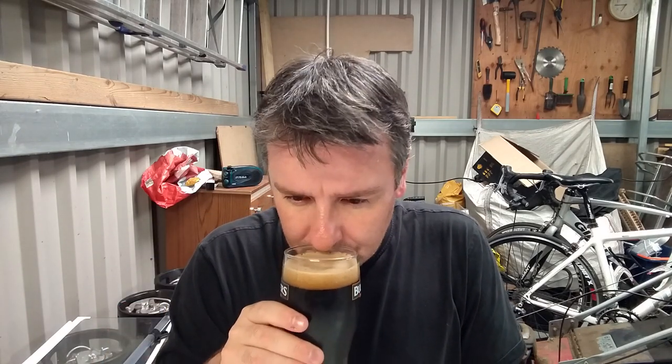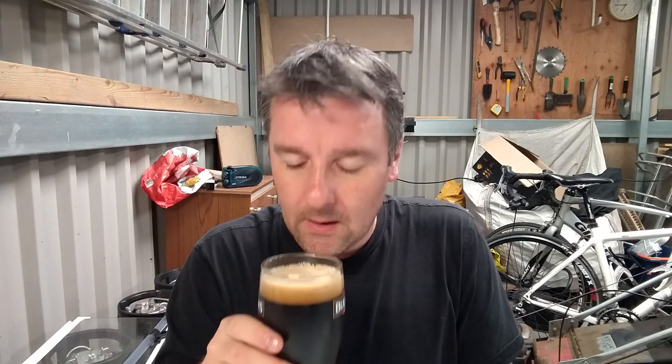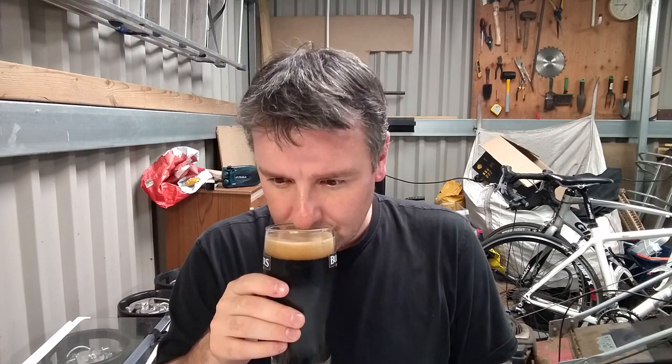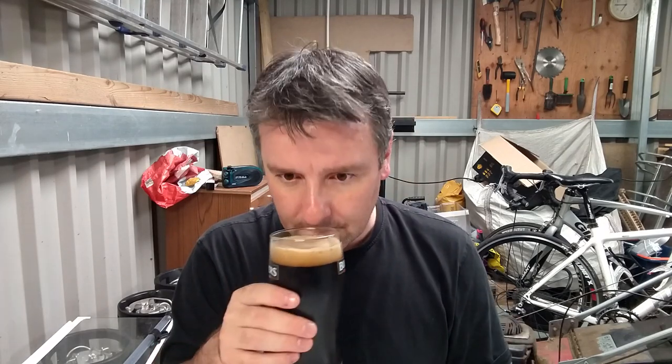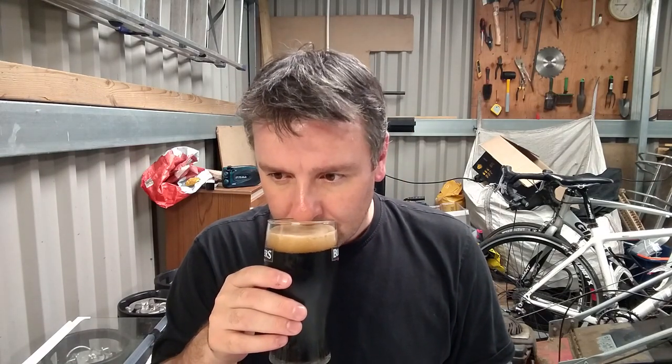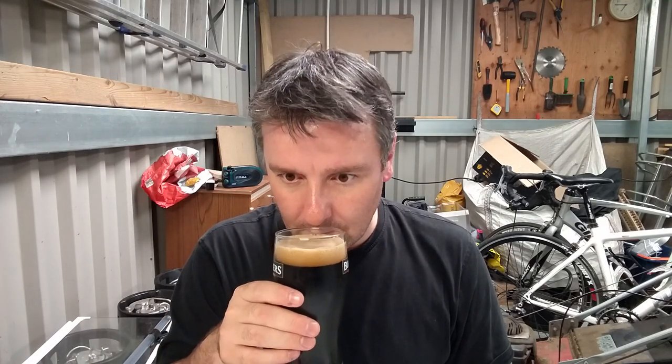Smell. The smell is actually quite... it doesn't smell like a stout. It smells kind of sweet — well, it does and it doesn't. There's definitely kind of roasted notes coming off it, but there is this sweetness in there. I've always found Challenger gives it like a real kind of sweet floral aroma.